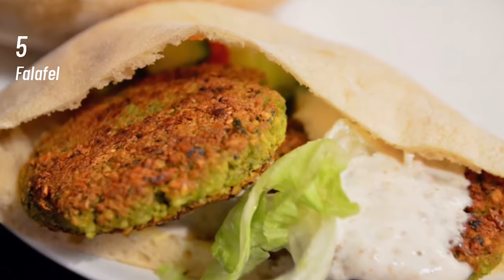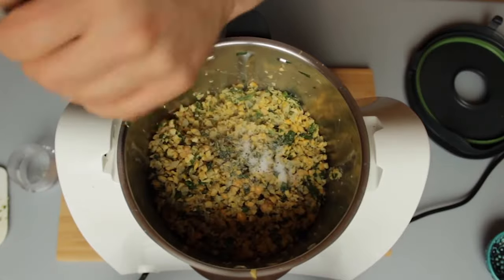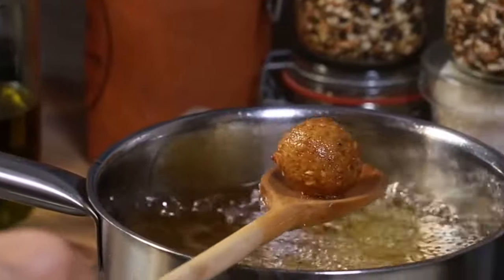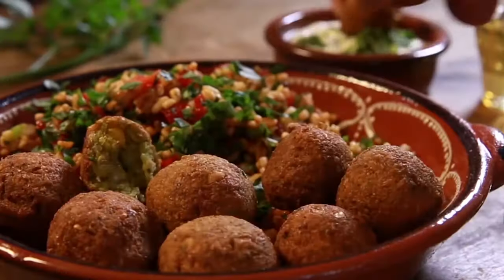At number 5, Falafel. While most of us have tasted different versions of fried snacks, nothing can be compared to a falafel. It is one of the most common Middle Eastern foods found in every nook and corner of this region. It is basically made with ground chickpeas flavored with a few spices, onions and red chili. An excellent vegetarian appetizer in a meat-loving region.